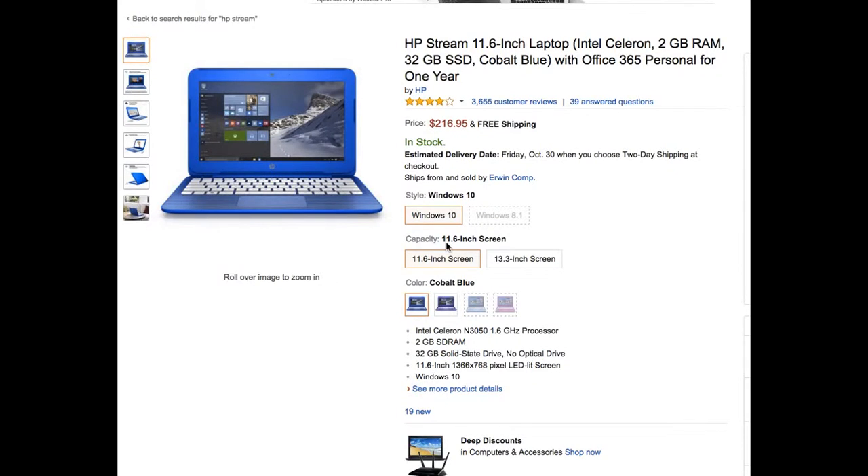Hey guys, back with another video on the top 5 best laptops under $500. At number 5, we have the HP Stream 11.6-inch laptop with an Intel Celeron processor, 2 gigabytes of RAM, and 32 gigabytes of SSD storage.